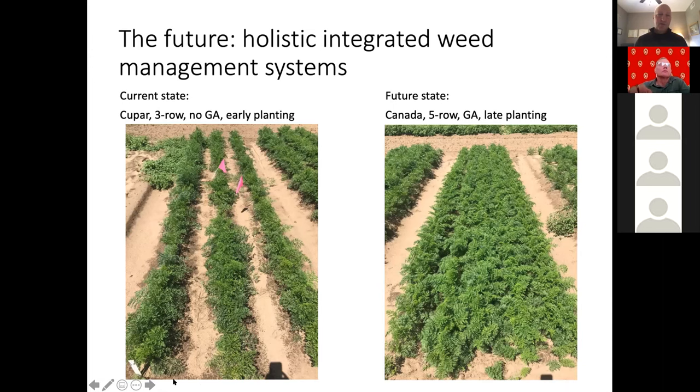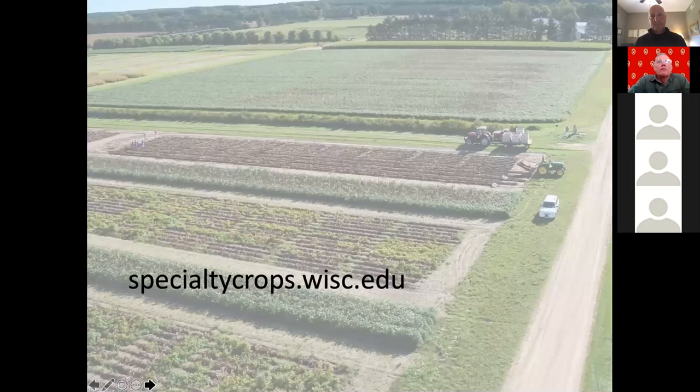We're looking at the more holistic way we can integrate each of these components into our existing systems in ways that are reasonable and economically feasible, to give us a longer-term approach, battle herbicide resistance, and address the lack of registrations we see in many of these minor crops. This presentation and others will be shared on the website. I'll stop sharing my screen and take any questions.